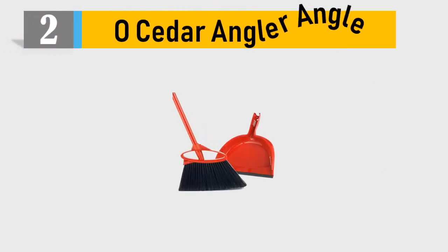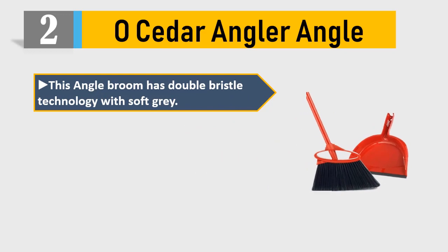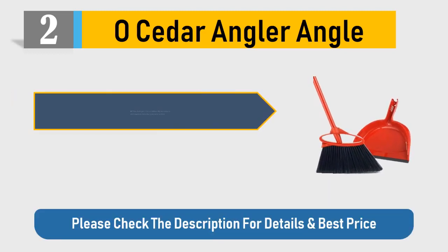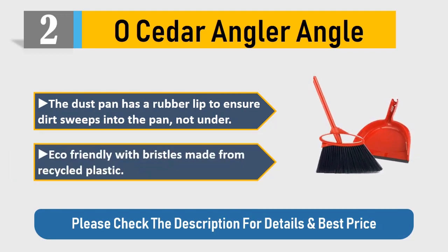Number 2: Ocedar Angler Angle. This angle broom has double bristle technology with soft gray, and features flare tip technology at the end of bristles to capture fine dust. Includes a wide mouth dustpan that conveniently locks onto the broom. The dustpan has a rubber lip to ensure dirt sweeps into the pan, not under. Eco-friendly with bristles made from recycled plastic. Please check the description for details and best price.